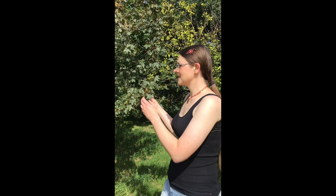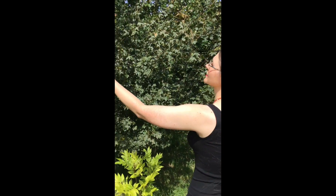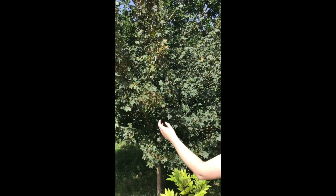The field maple is a native maple of Britain and you can see it as a freestanding tree, like this beautiful example here. It's also commonly used as a hedgerow plant. How do you identify a field maple among all these other maples? There are some key aspects to it.